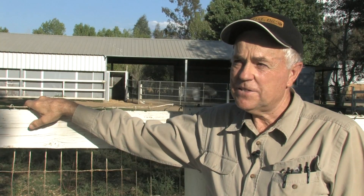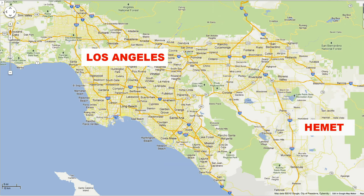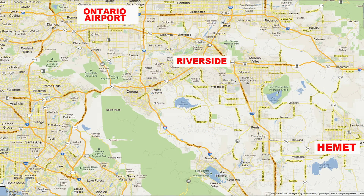My name is Dr. Rick Beck, and this is our physical facility in Hemet, California. We're located about an hour north of San Diego and about an hour east of Ontario, which is the airport that we ship and receive from.